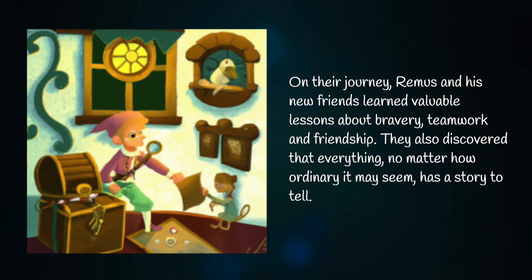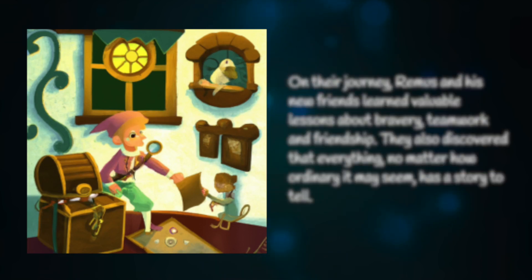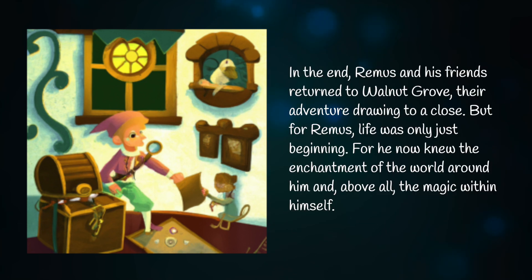They also discovered that everything, no matter how ordinary it may seem, has a story to tell. In the end, Remus and his friends returned to Walnut Grove, their adventure drawing to a close. But for Remus, life was only just beginning, for he now knew the enchantment of the world around him, and above all, the magic within himself.